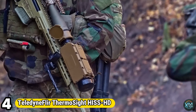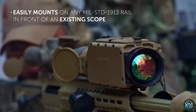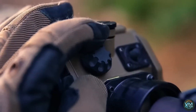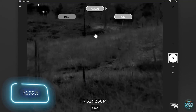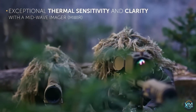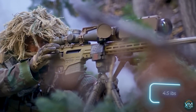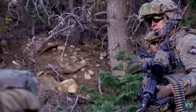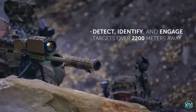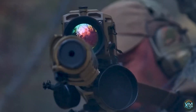Number 4: Teledyne FLIR Thermosight Hiss HD. Teledyne FLIR's Thermosight Hiss HD is a sniper's dream, offering unparalleled precision and extended range. This clip-on thermal weapon sight seamlessly attaches to existing scopes, transforming them into powerful night vision tools. The Hiss HD boasts exceptional thermal imaging with a high-definition display, enabling snipers to detect and engage targets over 2,200 meters away, even in complete darkness or challenging weather. Lightweight and portable, it integrates with various weapons and ballistic computers for enhanced accuracy. The optional remote control pendant further improves stability and allows for discrete operation, making the Hiss HD a dominant force on the battlefield.